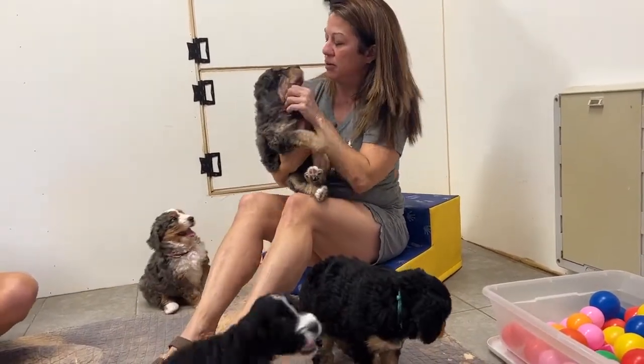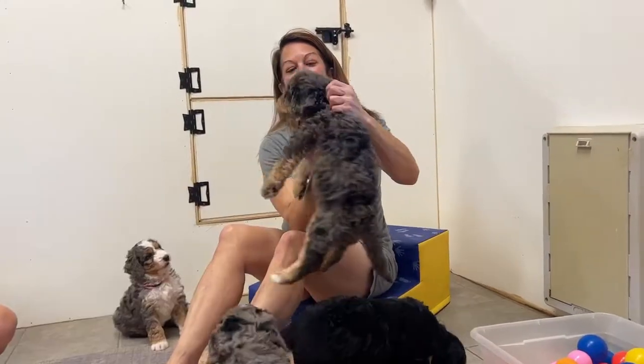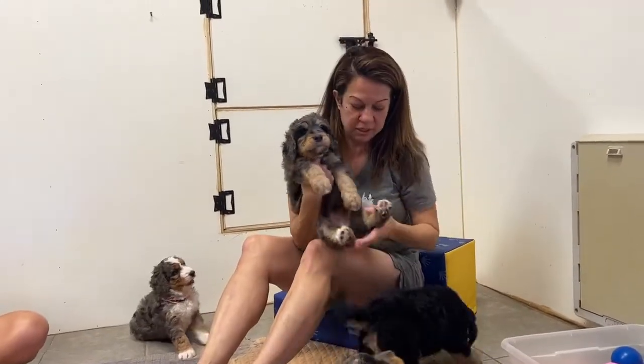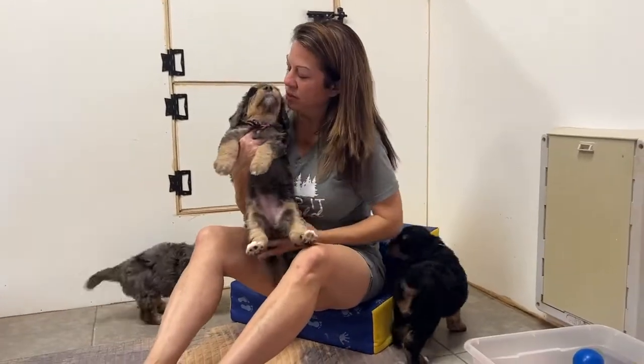Looks like they keep coming! Got a pretty little girl here — she's got a gorgeous face. Look at her markings on there. There's a pretty girl.